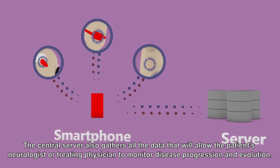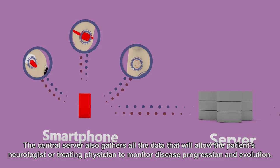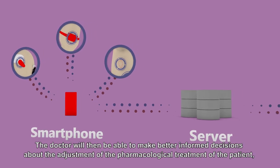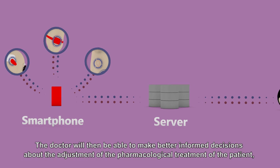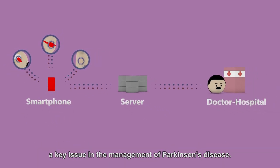The central server also gathers all the data that will allow the patient's neurologist or treating physician to monitor disease progression and evolution. The doctor will then be able to make better informed decisions about the adjustment of the pharmacological treatment of the patient, a key issue in the management of Parkinson's disease.